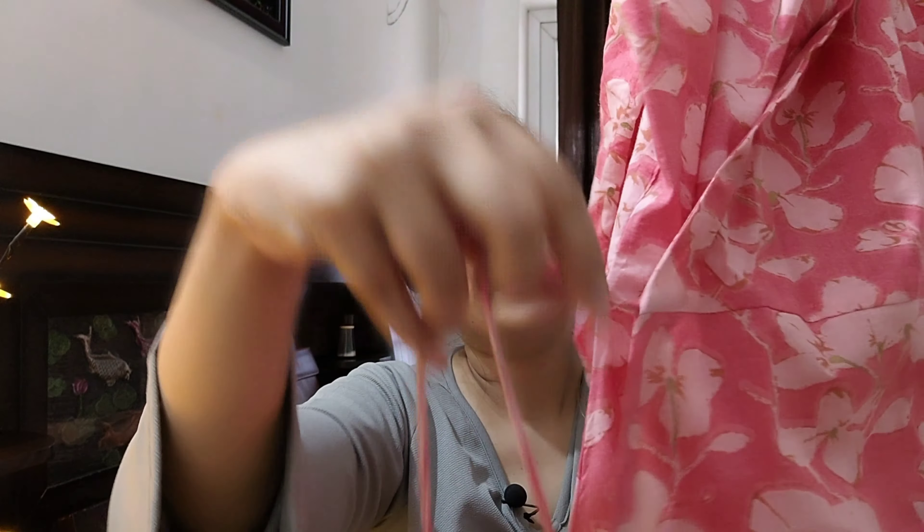Next is this block print tunic. It has 3/4 sleeves and there is a tie detail here, but it's attached — it's not a full wrap style that you have to wear separately. It is already stitched; you just have to hold it. It has a little flare — an A-line type. If you have a pear shape body it will be very good, but actually it is very amazing for every body type.